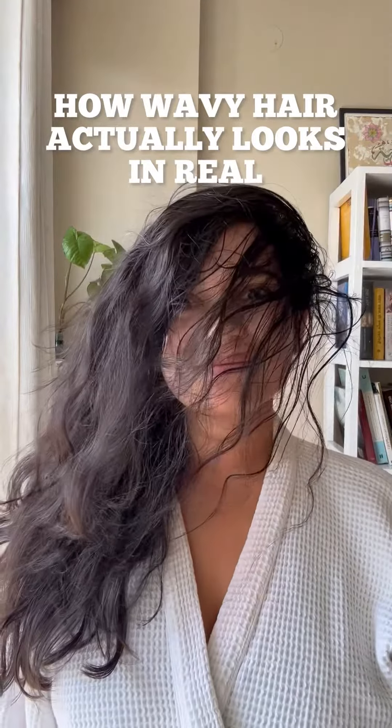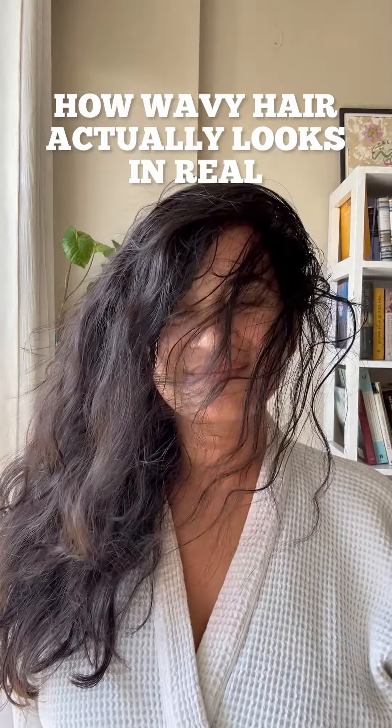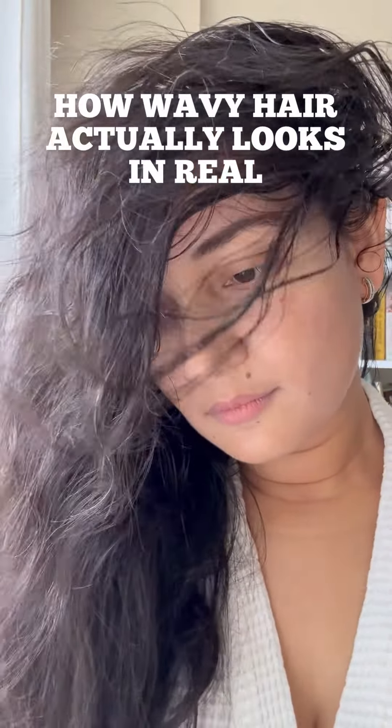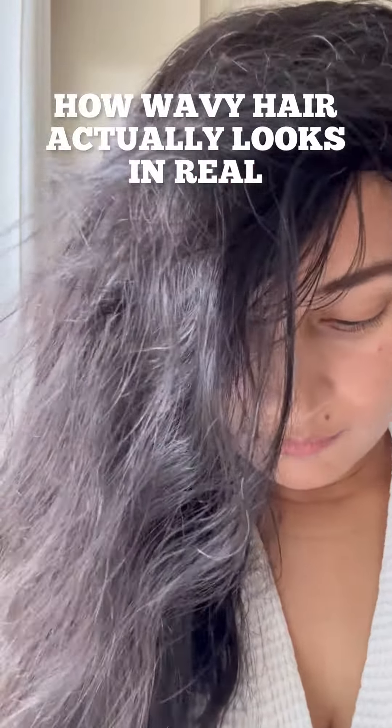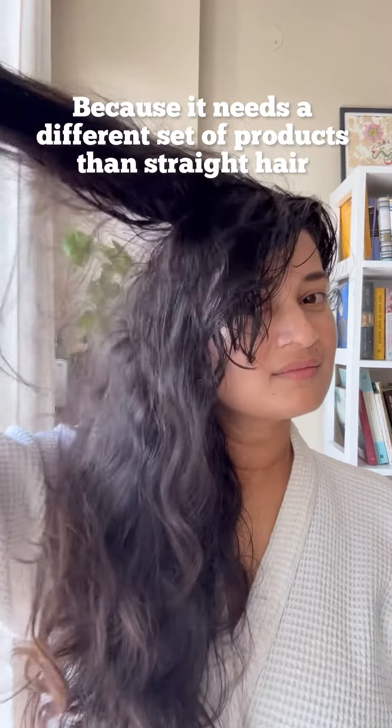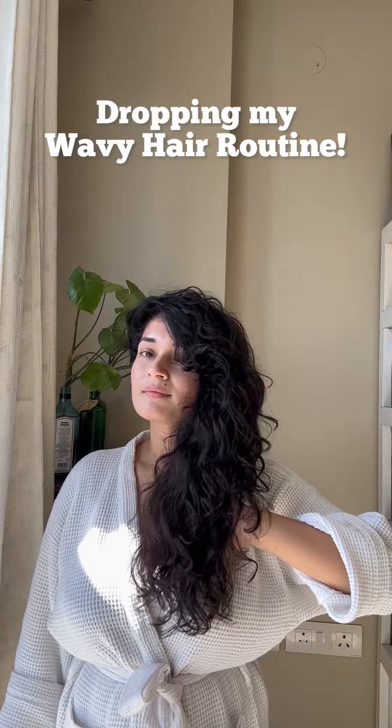I am not kidding, but this is exactly how people with wavy hair look on the fourth or fifth day after wash and it's completely all right and normal. Now, wavy hair needs a very different set of products to keep them soft, bouncy and healthy, and over the last two years I have developed myself a routine that's given me the wavy hair of my dreams.